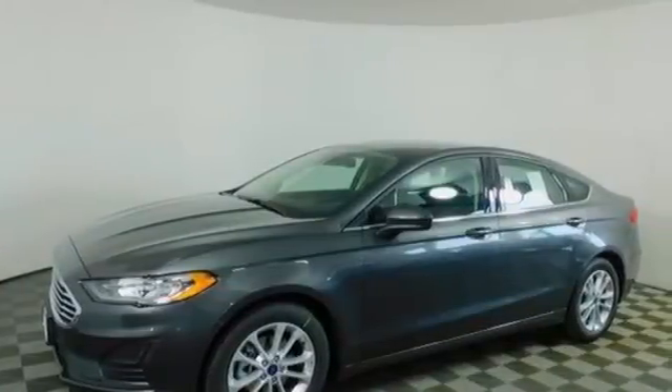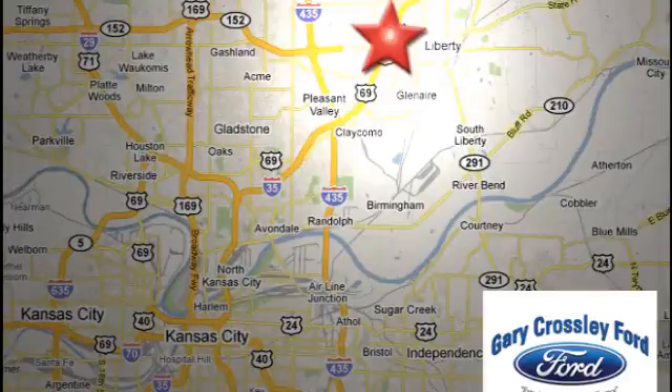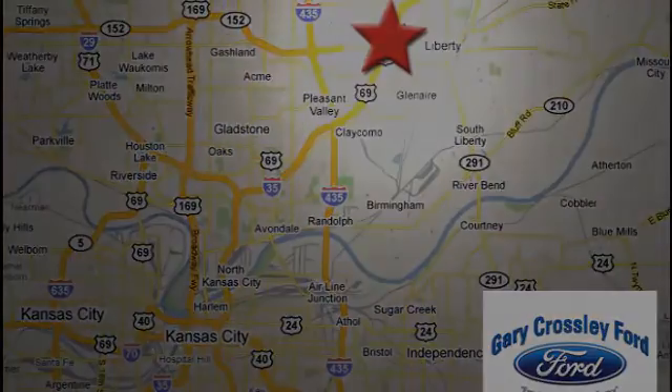See it for yourself when you take it for a test drive. Discover the Crossley difference today — 8050 North Church Road in Kansas City, in the Liberty area at I-35 and 152, just 10 minutes from downtown.